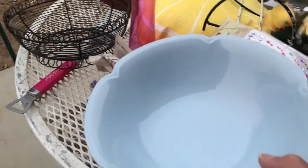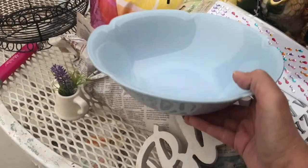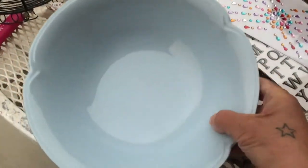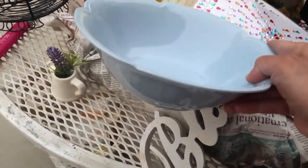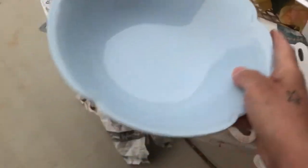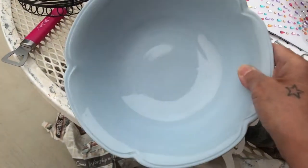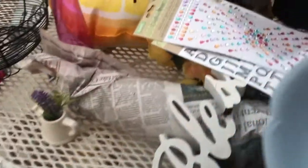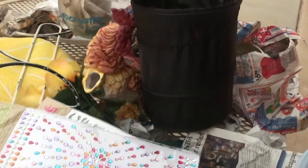Last but not least, this cute little blue bowl — I'm going to donate it. It's really cute but I have too many bowls and there's just not enough room in my kitchen to store everything. This is going to be donated to Salvation Army as well. And that's all — that's all I'm going to be getting rid of and purging.